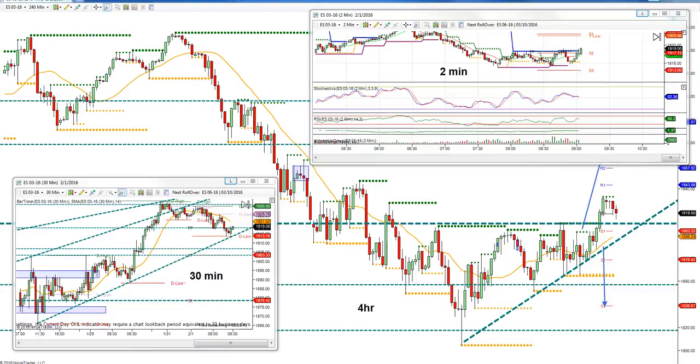Looking at trading multiple time frames — today we have the four-hour, the 30-minute, and a two-minute chart. On Friday I showed that we were in an ascending wedge or bear flag where the price could break out of this level or break down this trend line.